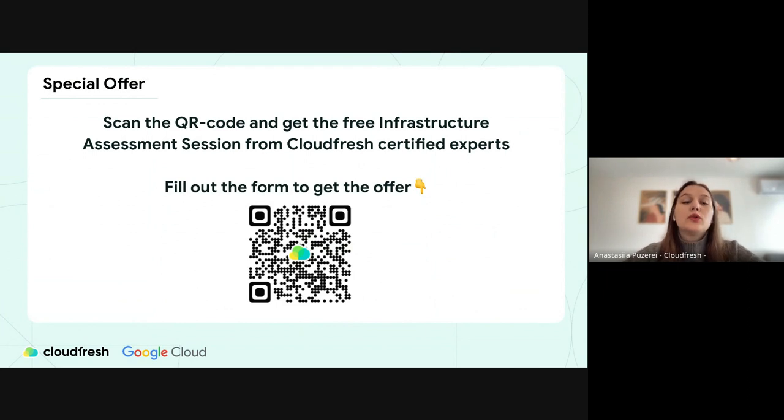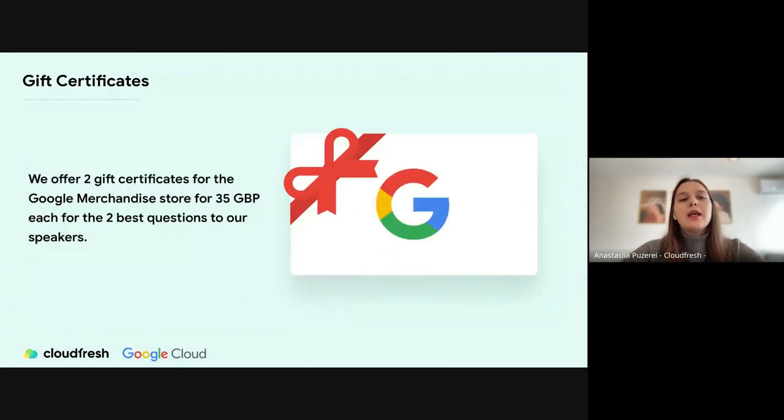What we'd like to offer you today is a free infrastructure assessment session from our tech experts. You're welcome to scan the QR code, fill out the quick form, and use the chance to analyze and measure everything you need to transition to the cloud. We'd also like to offer two gift certificates to the Google Merchandise Store for the two best questions to our speakers. The winners will be chosen by our speakers at the end of this session.